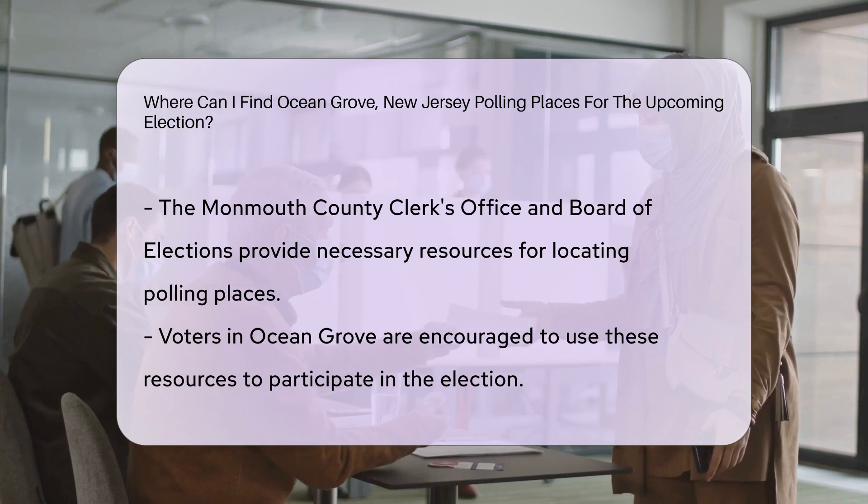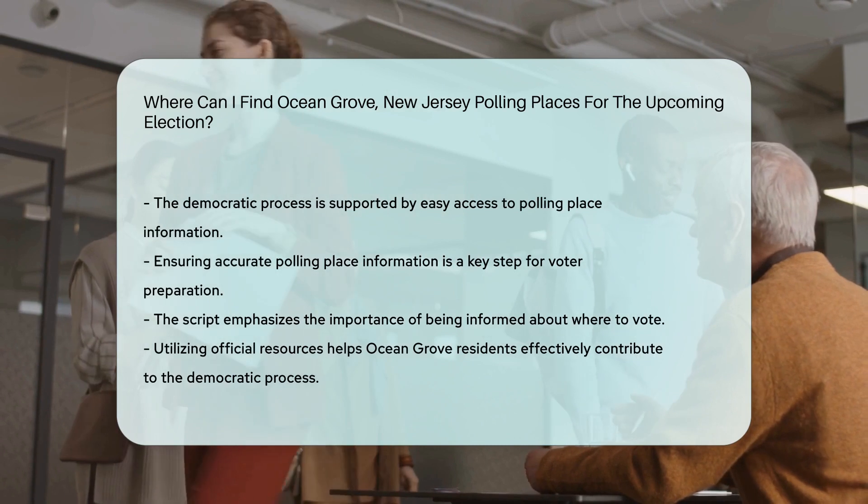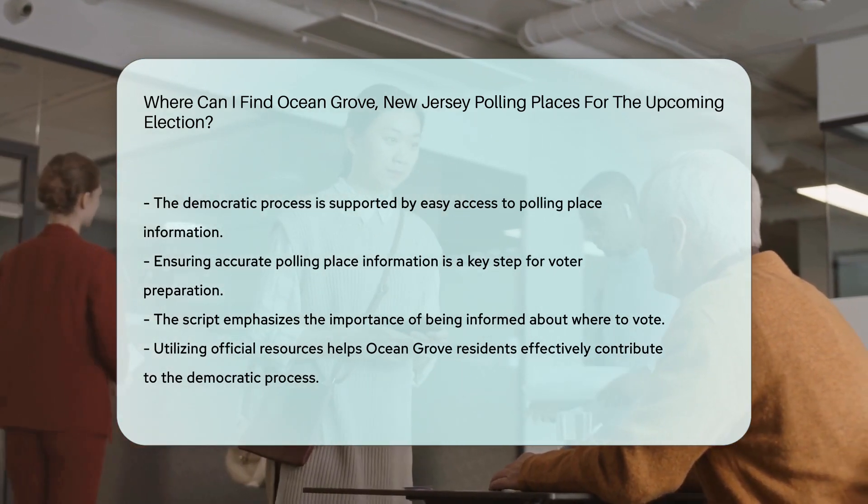By utilizing the resources provided by the Monmouth County Clerk's Office and the Board of Elections, voters in Ocean Grove can easily locate their polling places and participate in the democratic process.